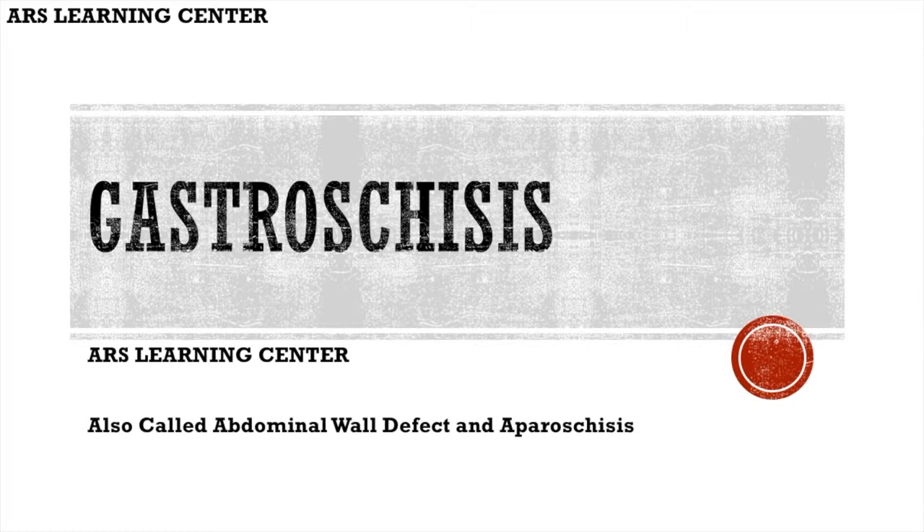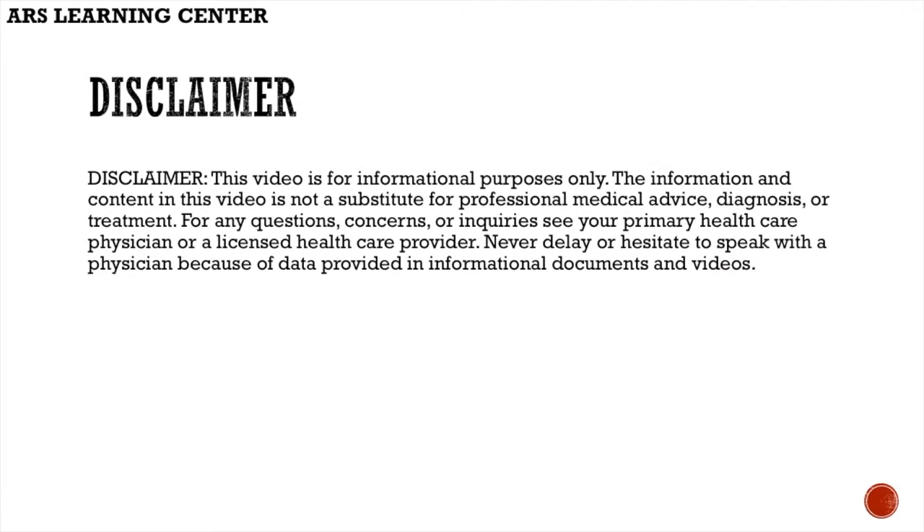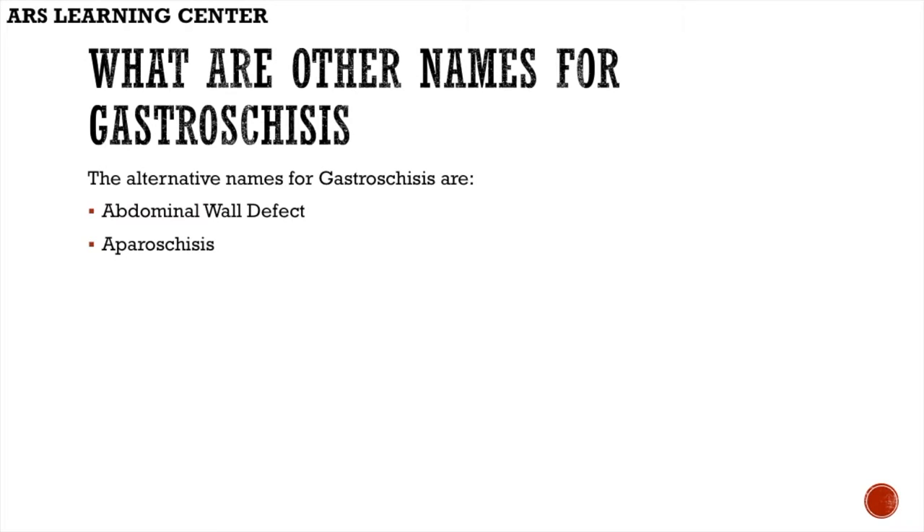Gastroschisis is also called abdominal wall defect and laparoschisis. Disclaimer: this video is for informational purposes only. The information and content in this video is not a substitute for professional medical advice, diagnosis, or treatment. For any questions, concerns, or inquiries, see your primary healthcare physician or a licensed healthcare provider. Never delay or hesitate to speak with a physician because of data provided in informational documents and videos.